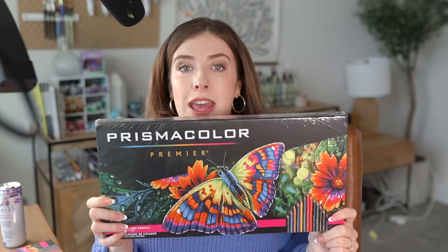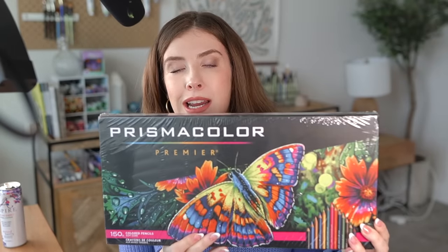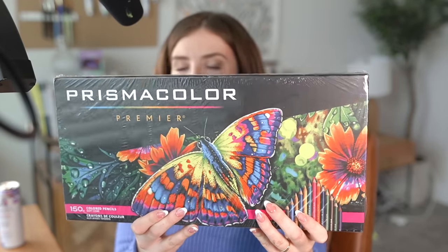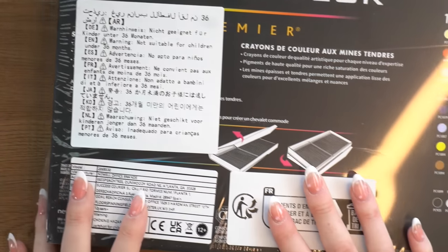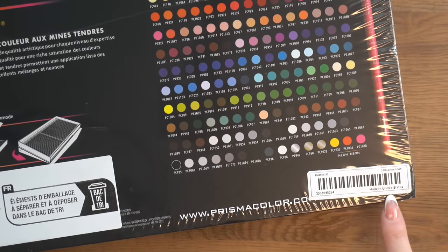So first things first, here we have our Temu Prismacolor Pencil Set, and this is the one I just purchased from Michael's yesterday. Visually, this looks exactly like every Prismacolor set — I cannot, with any shadow of a doubt, differentiate this from another Prismacolor set I've had. The only difference is there is a rip in the side here, which probably happened during shipping. And there's a warning label on the back, plus another label from France about recycling. There's also a label that says made in United States.